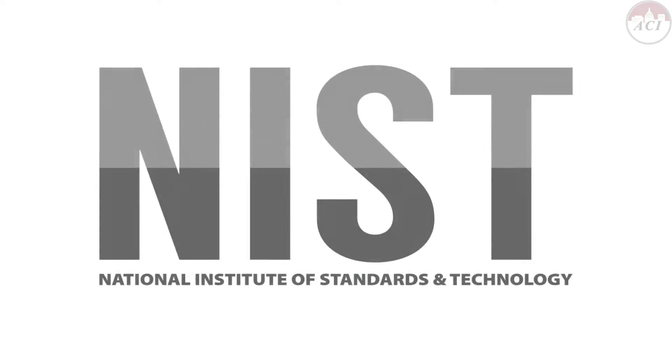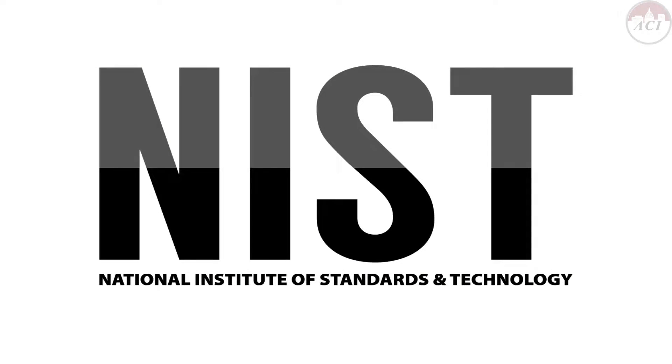So today let's walk through the process starting with: what is NIST? NIST stands for National Institute of Standards and Technology. It's a metrology lab and an agency of the U.S. Department of Commerce.